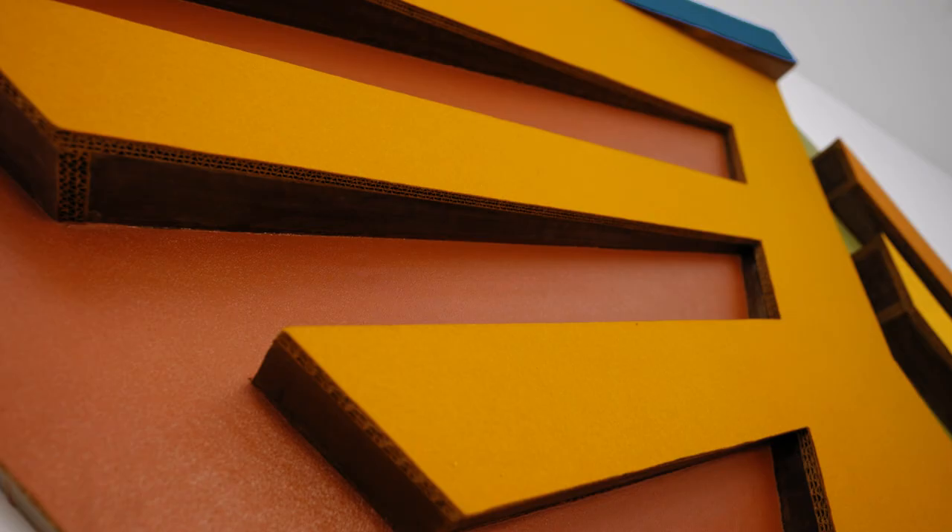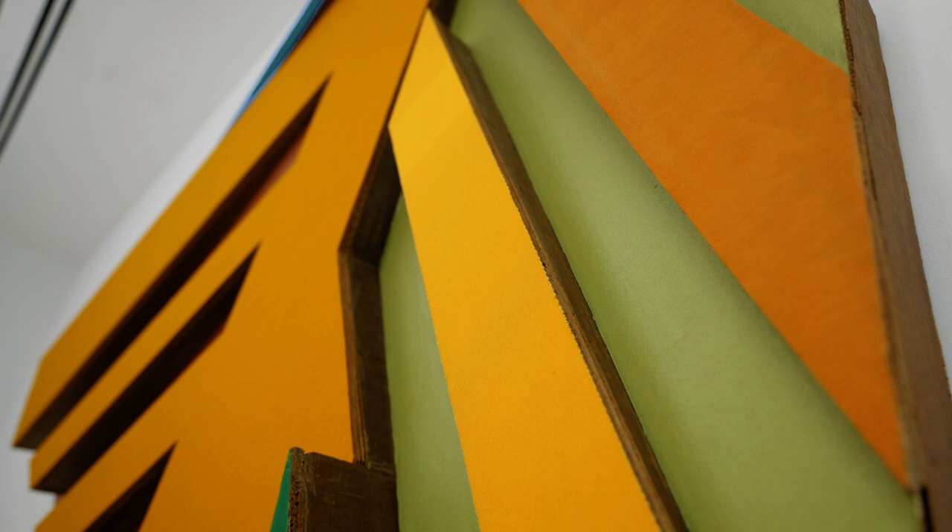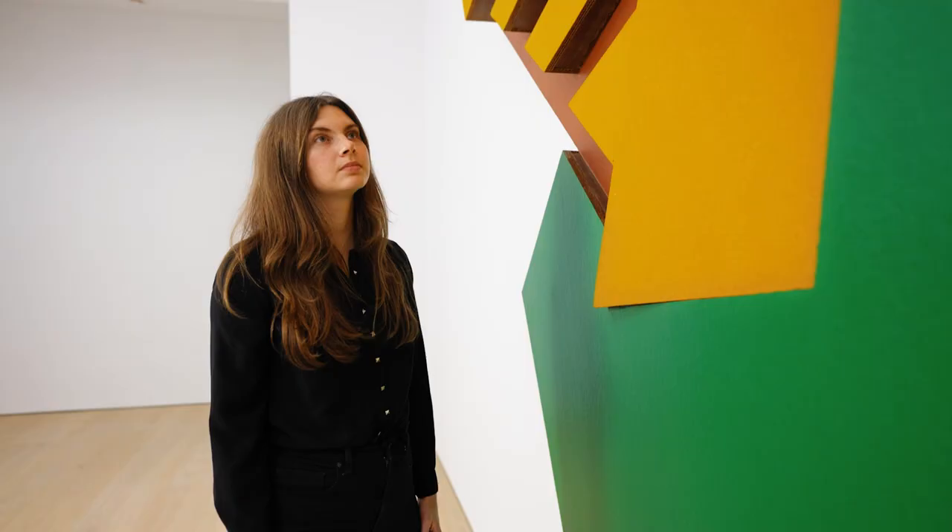In this work, Stella used wood, vibrantly colored felt, and canvas to create different reliefs and depths, and a brilliant monumental representation of a synagogue that used to stand in Jarmolens, which is in modern-day Western Ukraine.